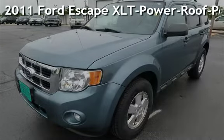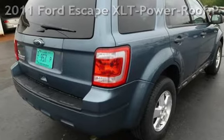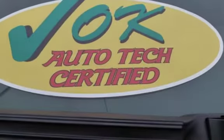Presenting a pre-owned 2011 Ford Escape XLT. This four-door SUV has a four-cylinder, 2.5-liter I-4 engine, with front-wheel drive, and an automatic transmission.